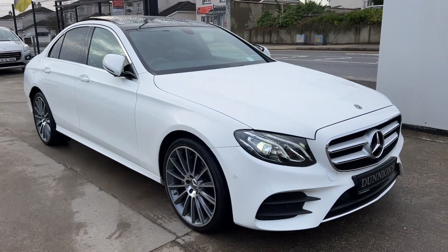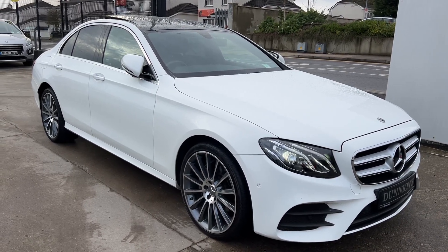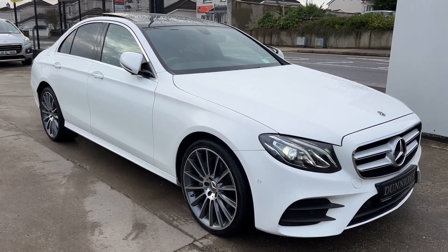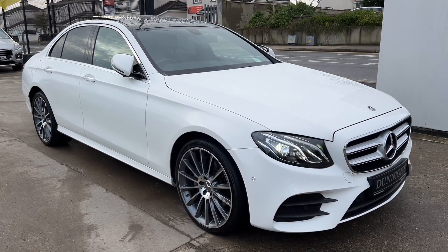A real unique car and a real example of one. If you'd like to inquire about this car, please give us a ring at 074 913 1005. Thank you.